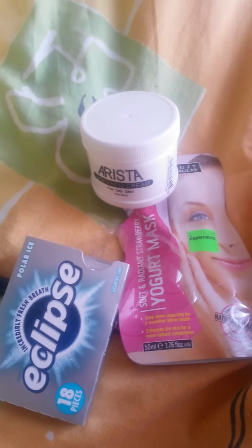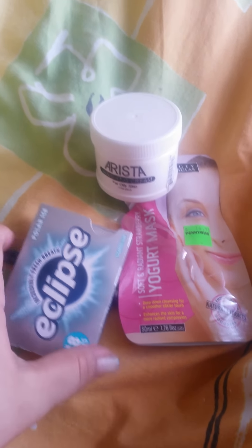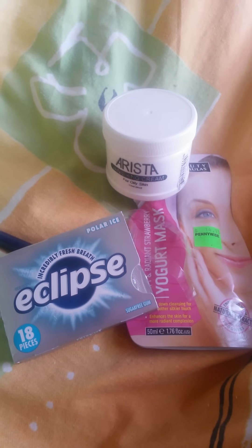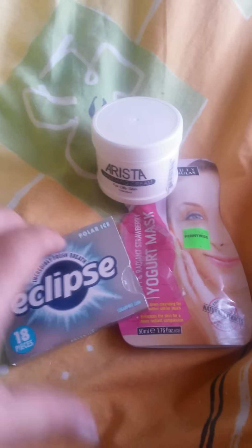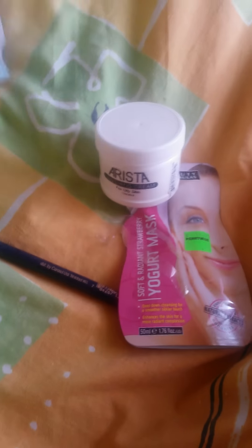Hi guys, welcome back to my channel. This is just a small haul — I know I was missing a bag. I think I did this haul on Tuesday. I got some Eclipse gum because all my gum is finished.